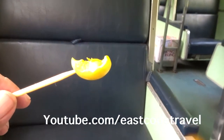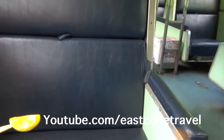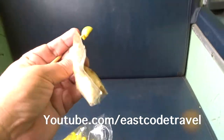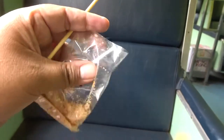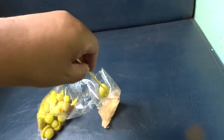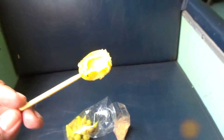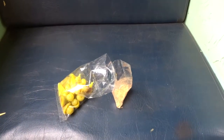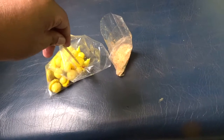Sour. Pretty sour. You have to enjoy it a bit with this powder — chili, sugar, and salt. Just a little bit of this powder. Much better, but it still tastes really strange.